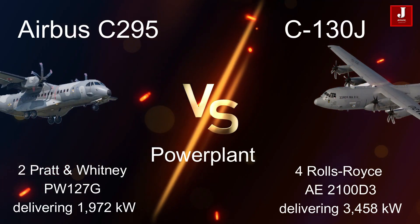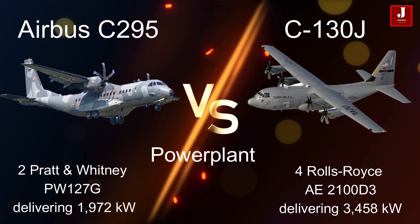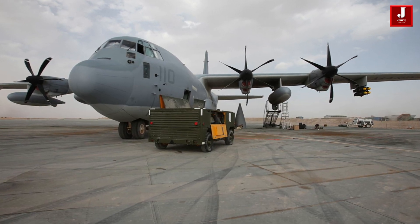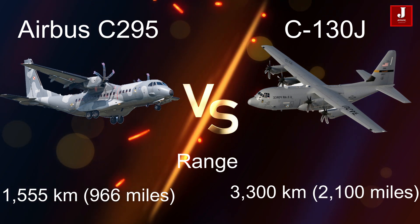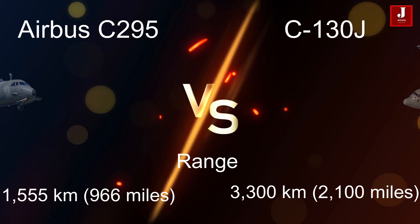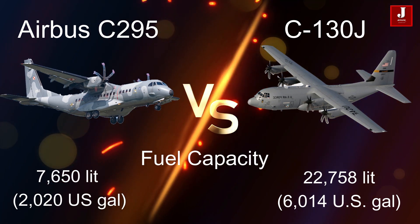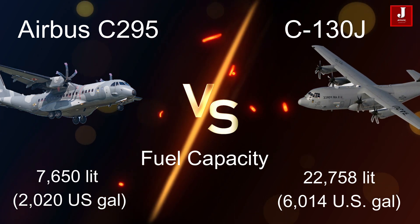The C295 is powered by two Pratt & Whitney Canada PW127G turboprop engines, providing 1,972 kW each, while the C130J features four Rolls-Royce AE2100D3 turboprop engines, delivering 3,458 kW each. The C295 has a normal payload range of 1,555 kilometers (966 miles), whereas the C130J boasts a higher range of 3,300 kilometers (2,100 miles). The C295 has a fuel capacity of 7,650 liters (2,020 U.S. gallons) and offers an optional in-flight refueling probe, while the C130J carries a higher fuel capacity of 22,758 liters (6,014 U.S. gallons).